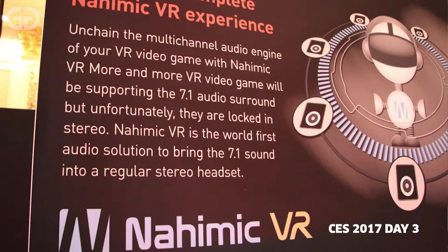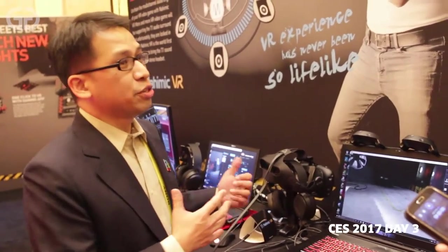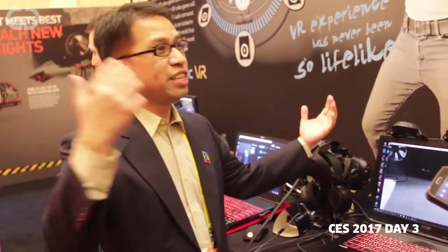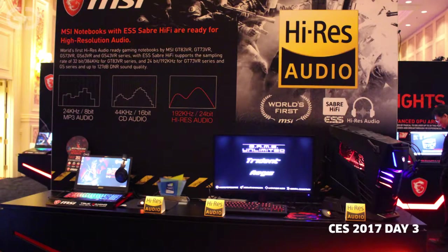We work with Nahimic VR. Nahimic is a pioneer specializing in 3D audio technology, and we're working with them to bring sound into a virtual reality mode as well. That means when you play games — bullets come from around you, enemies come from around you, you dodge, you move — the sound also moves with you. So you'll really be immersed into the gameplay.